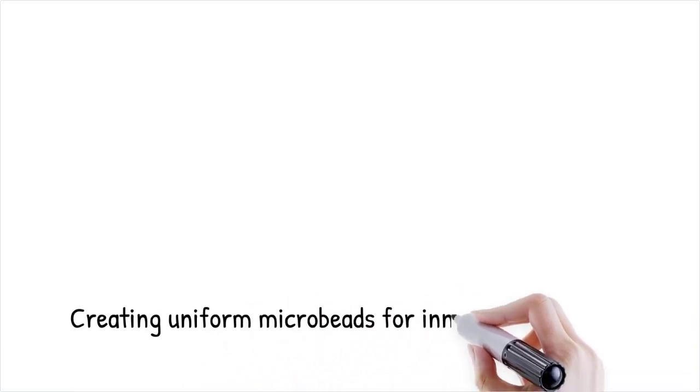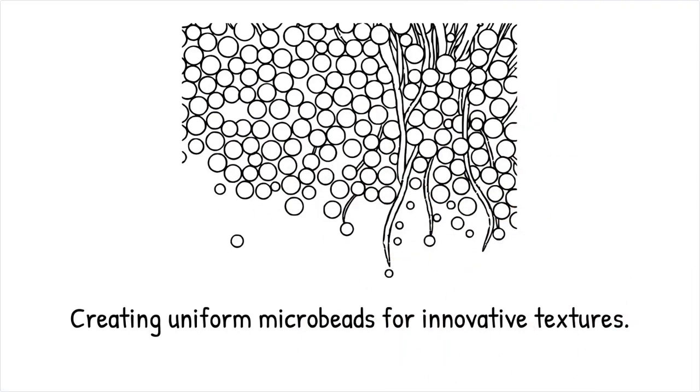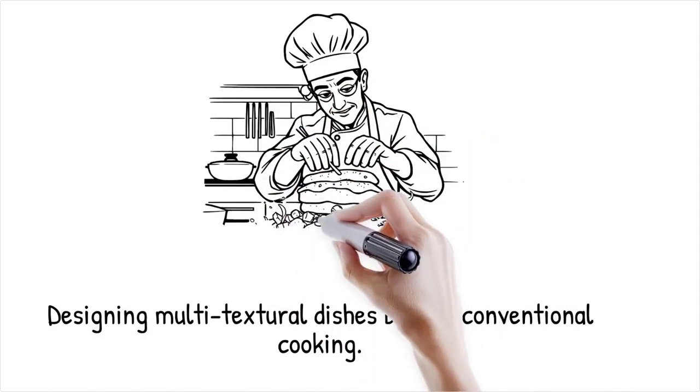Microfluidic gelation produces uniform microbeads and fibers that engineer novel mouthfeel — creaminess, poppiness, or chewiness — without altering flavor chemistry, with gel strength, elasticity, and dissolution rate tuned by crosslinker concentration and droplet residence time to create multitextural layers that unfold during eating. These are capabilities unattainable at scale with conventional cooking.